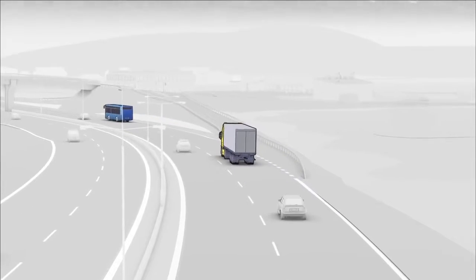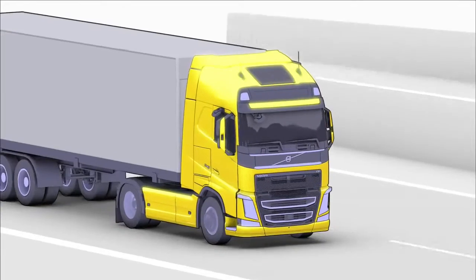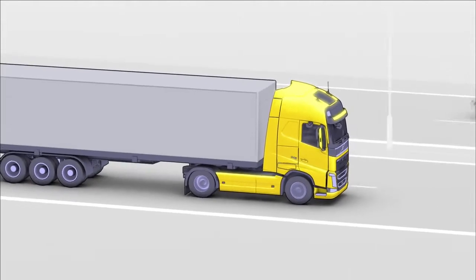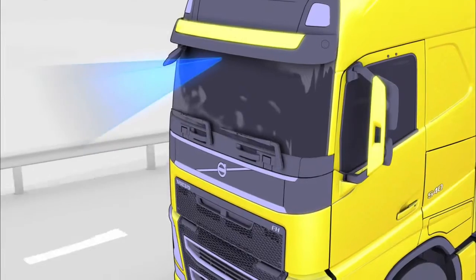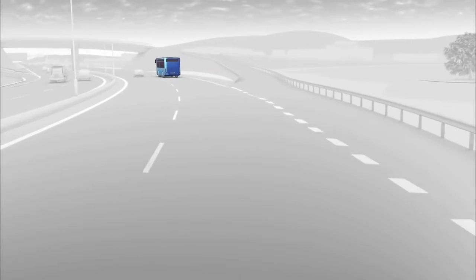Inattention and distraction is a growing concern in the traffic environment, and loss of forward road vision in combination with an unexpected event will normally result in an accident. Volvo Trucks collision warning with emergency braking will support the driver in these critical situations by focusing the driver's attention towards the traffic in front of the vehicle.